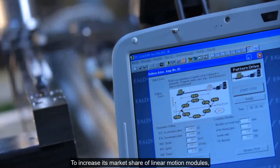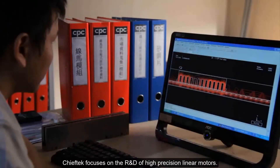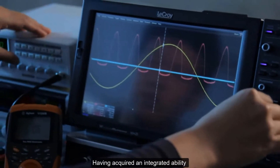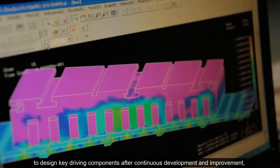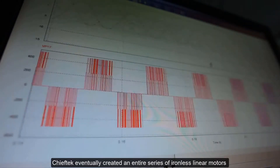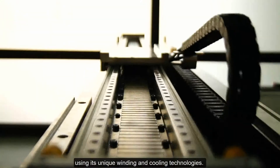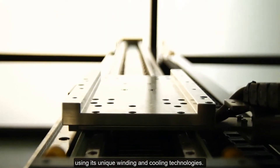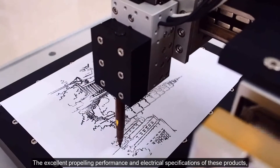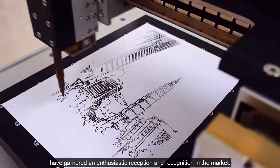To increase its market share of linear motion modules, Chief Tech focuses on the R&D of high-precision linear motors. Having acquired an integrative ability to design key driving components after continuous development and improvement, Chief Tech eventually created an entire series of ironless linear motors using its unique winding and cooling technologies. The excellent propelling performance and electrical specifications of these products have garnered an enthusiastic reception and recognition in the market.